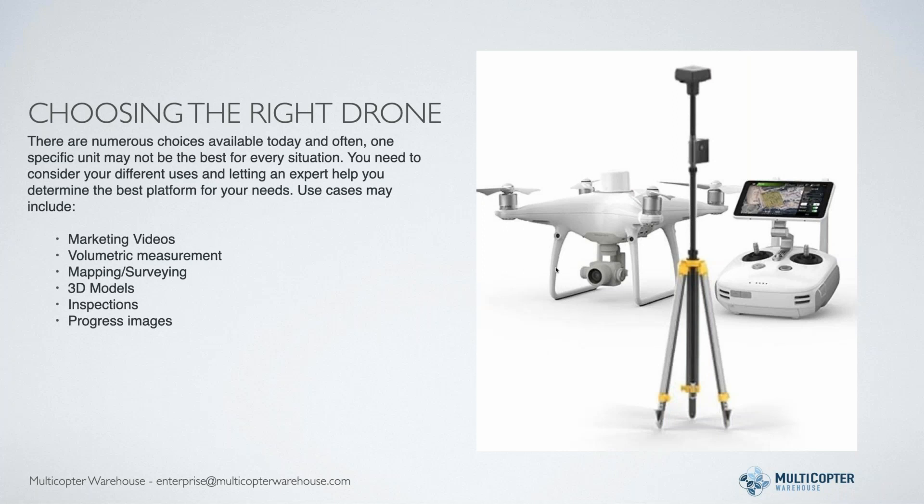Things to consider: what you're going to use the product for. It could be for marketing videos or progress photography. Are you going to do volumetric measurement? Are you going to do more traditional mapping and surveying? Do you need to create 3D models and turn that data into a CAD file for your building planning software? Are you going to be doing inspection work - you might need something with a better camera reach and a big zoom. You've got to figure out your use case to determine which product is best for you.